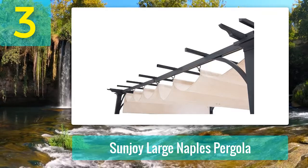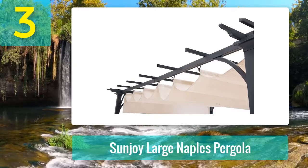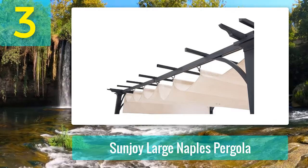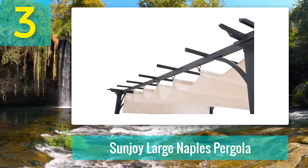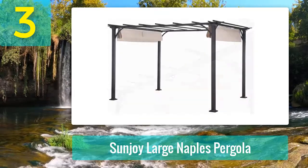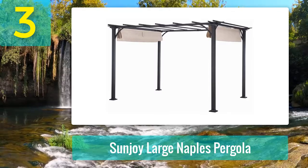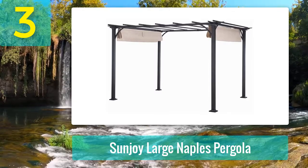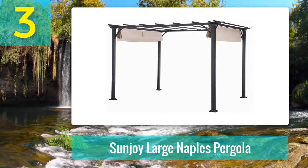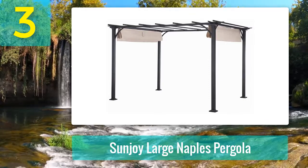This pergola promotes easy assembly with depth and durability, and adding it is the ultimate design project without a major construction process. This purchase provides a 12-month limited manufacturer's warranty. Pros: adds elegance and ambience to any outdoor living space, comes with a retractable sling fabric top, versatile timeless design with plenty of sun shade and intimacy, sturdy safe steel frame with a durable rust-resistant powder-coated finish, and a practical user-friendly form of UV protection.